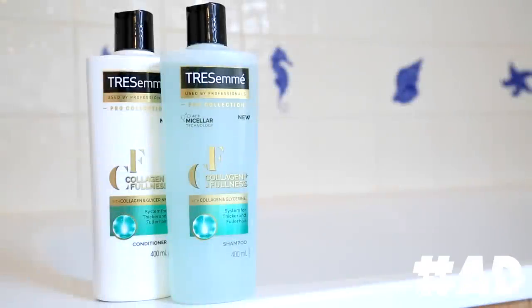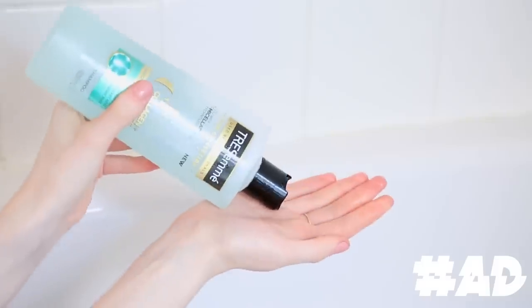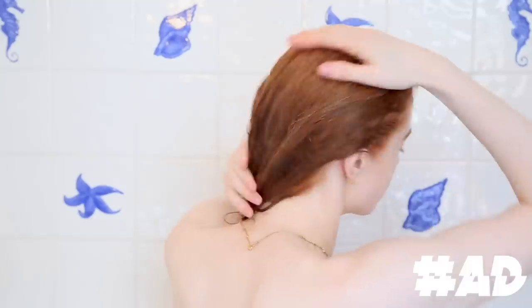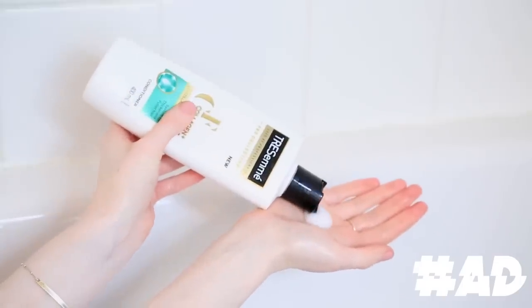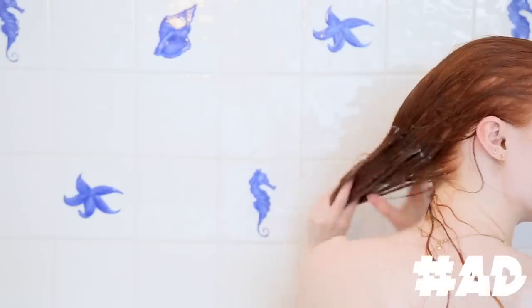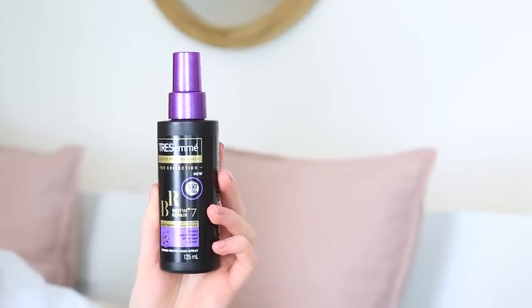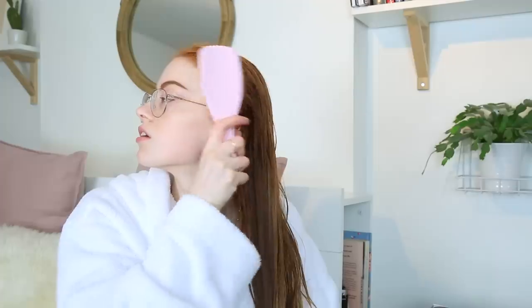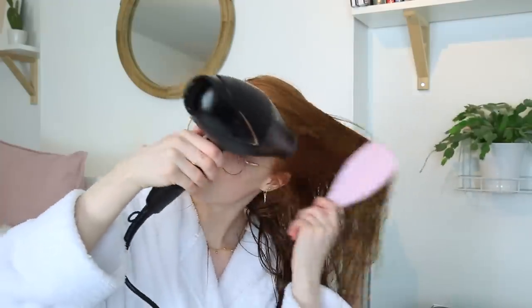Starting off the hair looks with some nice clean hair — I've just used the Tresemme Pro Collection Collagen Plus Fullness range. I'm using the shampoo here; this shampoo also has micellar technology which leaves your hair feeling super clean afterwards. Then I go on to using the conditioner, and both these products together just leave your hair really nice and thick with a lot of fullness. Then I'm using the Tresemme Biotin Plus Repair 7 heat protectant spray just before we blow dry.